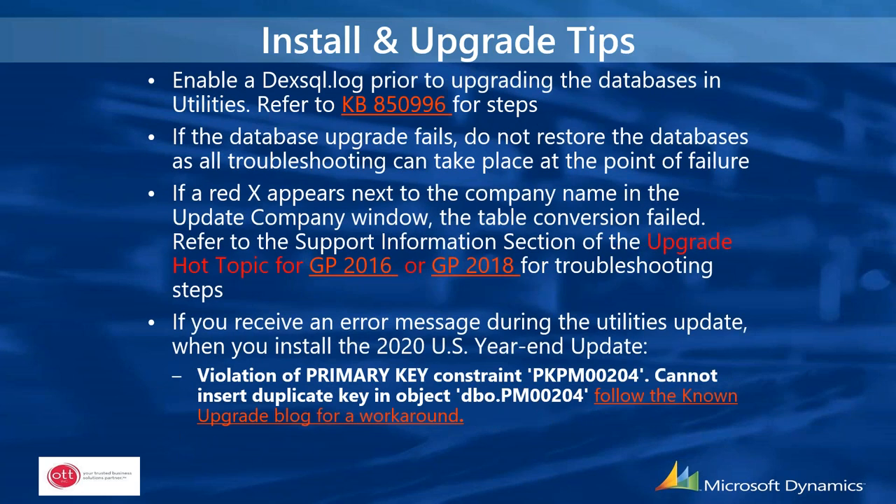You may also want to enable the DEX SQL log in the DEX.ini file, which allows you to trap and diagnose any SQL errors — just don't forget to turn that off when you're done. If the database upgrade fails, don't panic and don't restore the databases. You can almost always continue forward and use the available fixes to complete the upgrade. You'll know an upgrade for a company database failed if there's a red X next to the company name in the update company window.